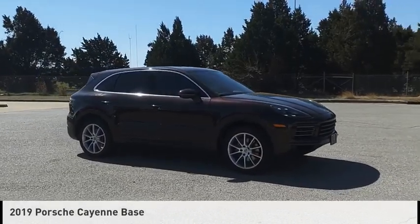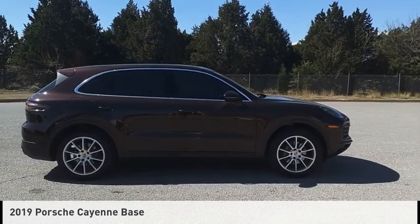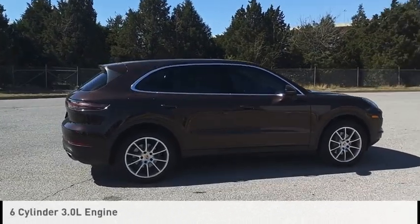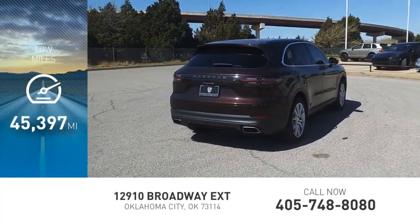Stop by and take a look at the 2019 Cayenne. This vehicle is powered by an all-wheel drive, six-cylinder, 3.0 liter engine. This vehicle has less than 50,000 miles.